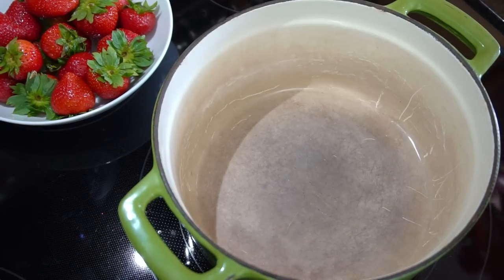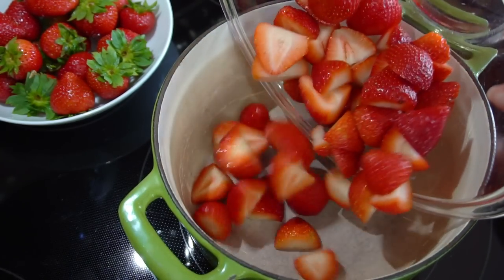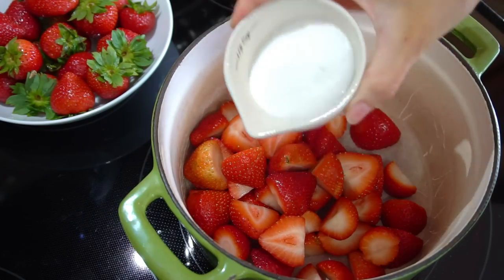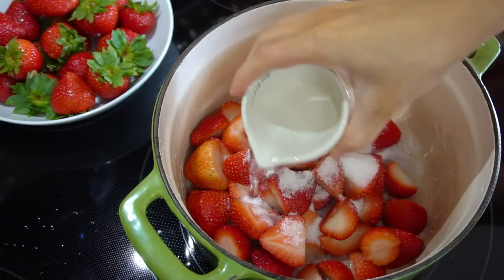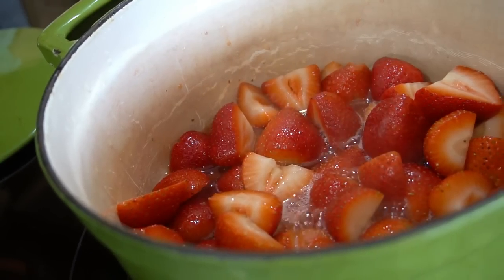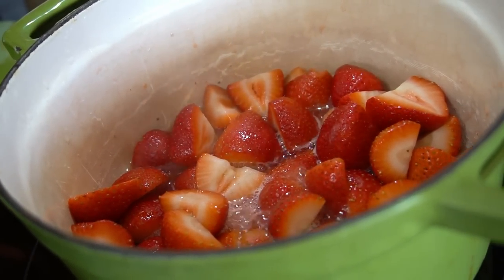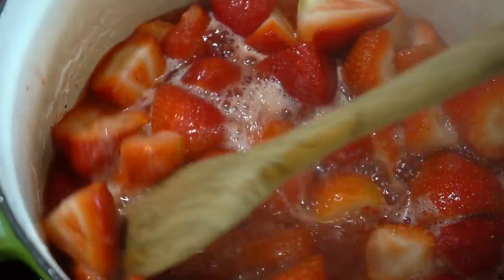The first thing we're going to work on is our strawberry sauce. In my pan I'm adding freshly cut up strawberries along with some granulated sugar, a pinch of lemon juice, and a little bit of water to help it along. Give that a good stir, bring it up to a simmer, pop a lid on it, and let it cook for about 15 minutes. As it cooks it's going to break down and those strawberries are going to release so much juice — it already looks amazing.